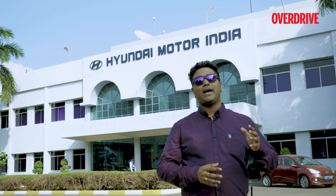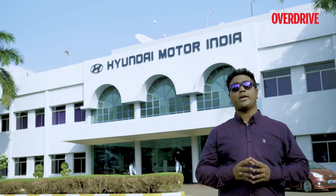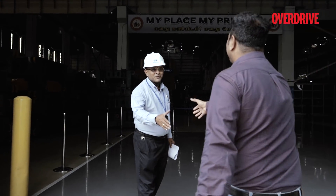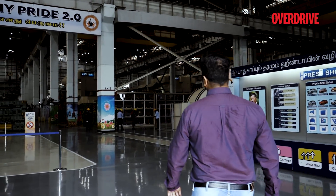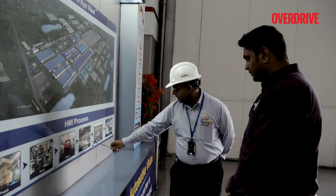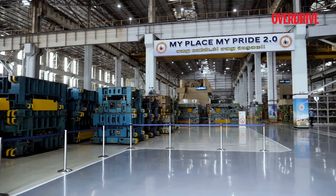Hi, this is Risha from Overdrive and we are at the Hyundai factory on the outskirts of Chennai, where we are about to go in and witness the making of the new Hyundai Verna. The Hyundai factory is located at Irungattukottai in Tamil Nadu and is the sole manufacturing facility in the country. That's the reason why the factory has a fully integrated setup, meaning everything from the engine to the body to the assembly takes place at the factory.